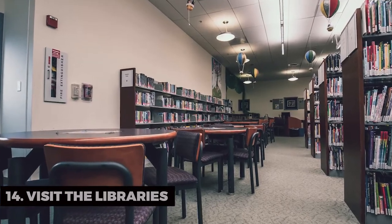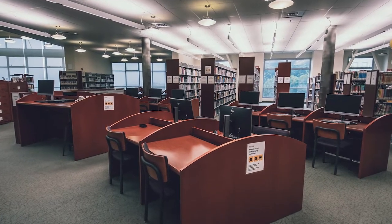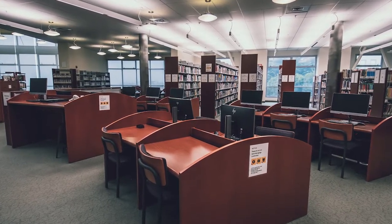Visit the Libraries. Daly City's libraries are not just for reading. They often host events and workshops for all ages, making them an essential part of the community.